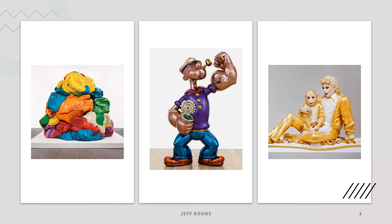The image on the left is called Play-Doh, I think, and it's made of polychromed aluminum — there are five different unique versions of that. The one on the right is Michael Jackson and Bubbles, and that one is made of porcelain.